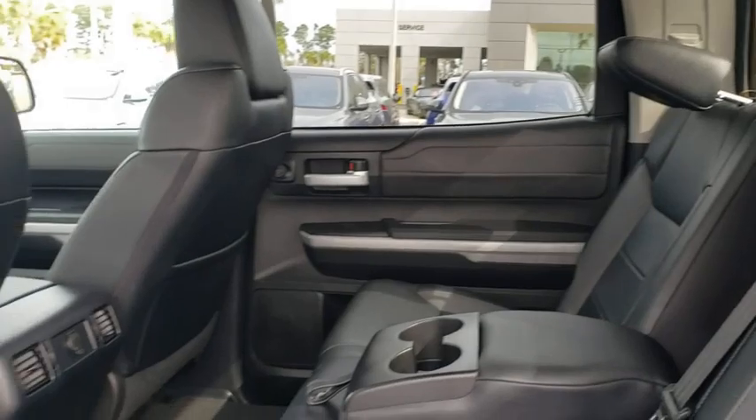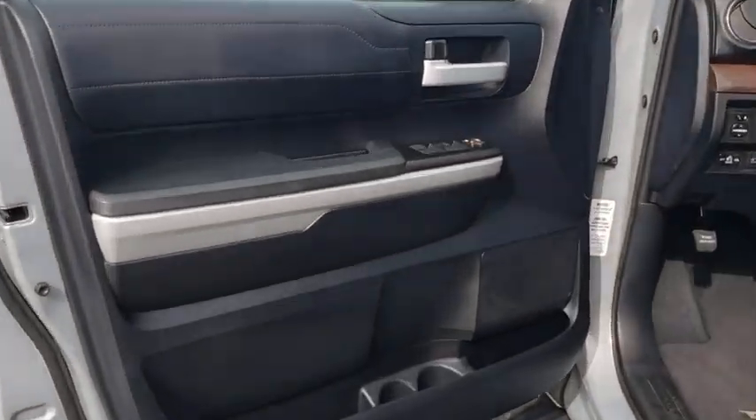the Tundra is the perfect mix of power and efficiency. This vehicle has less than 40,000 miles.